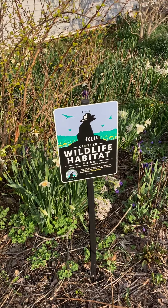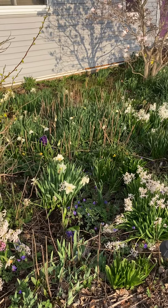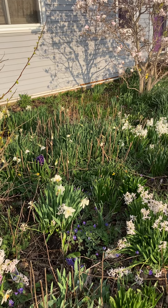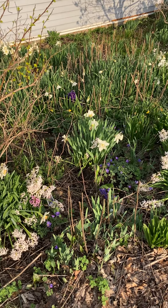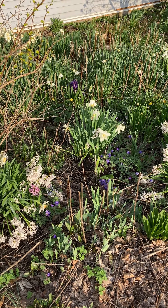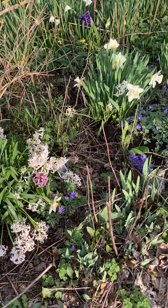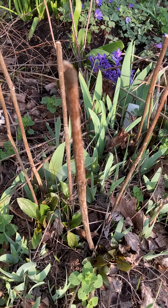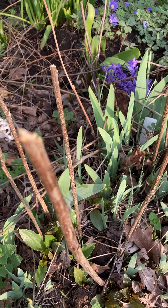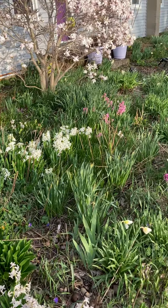I got my wildlife habitat sign up. One thing I did this year — the bed in the summer is full of coneflowers and bee balm. To help the bees, I basically cut back the stalks but left the bottom foot to 18 inches. That's supposed to give cavity-nesting bees a place to nest — they'll actually make little nests in these stalks.